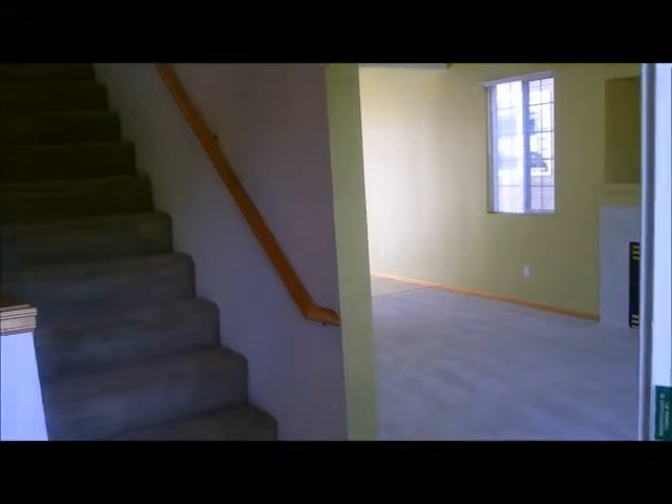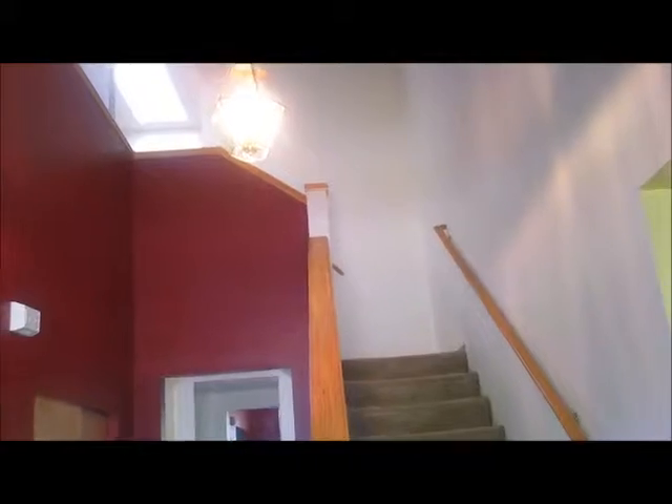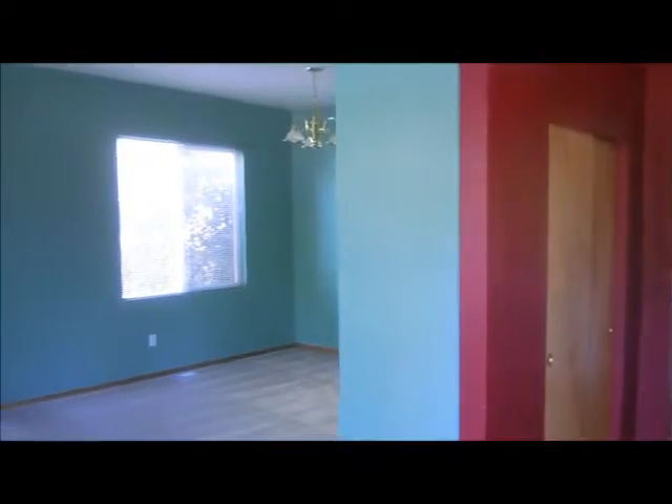Upon entering the home, you've got the family room to the right, a grand entrance staircase leading up to four bedrooms, and a formal dining living room off to the left.